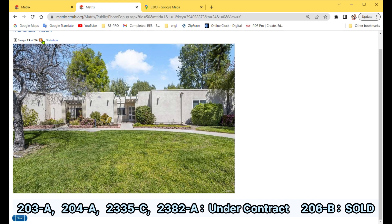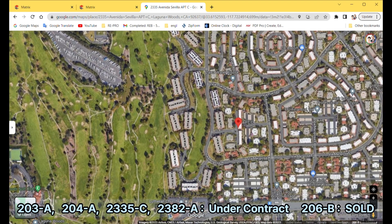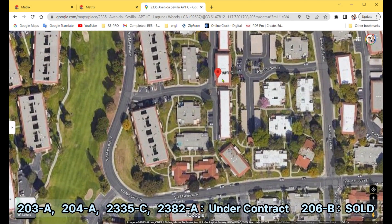The condo also features new central air conditioning, forced air heating, and dual-pane energy-efficient windows. Updated doors, hardware, crown moldings, and baseboards add to the modern and elegant feel of this home. It is located near golf course number 8 hole and gate number 5.